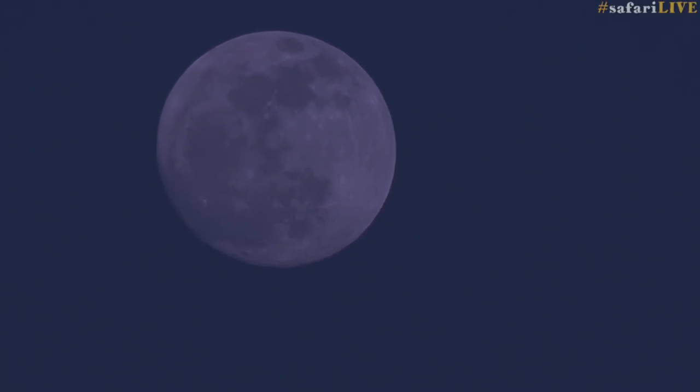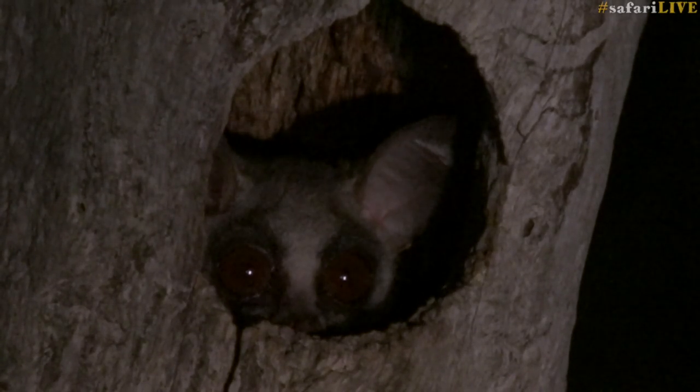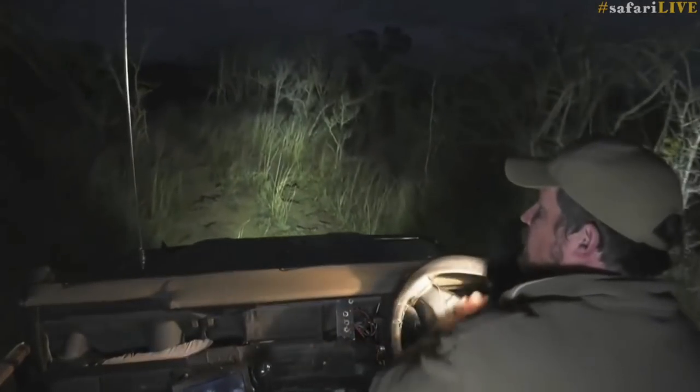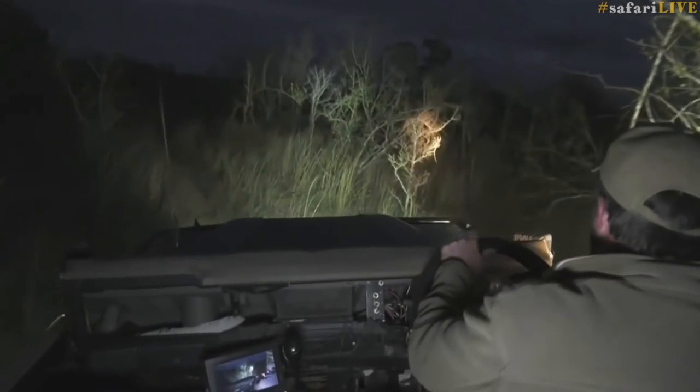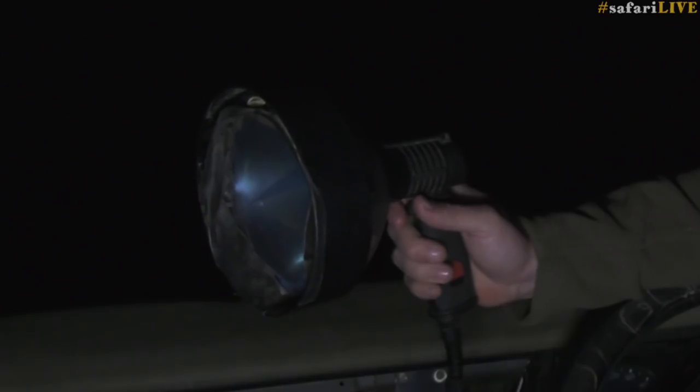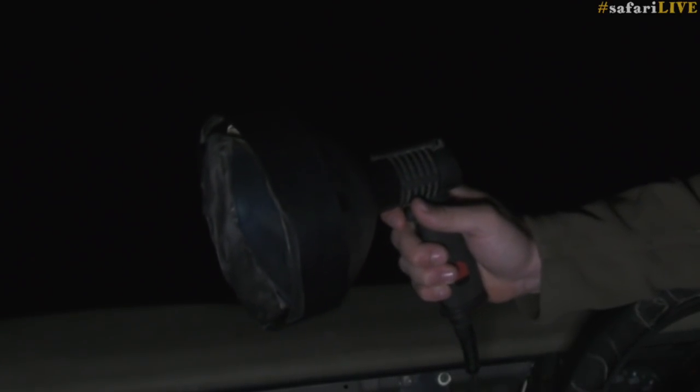As darkness descends we get our spotlight out and search for the creatures of the night. When we're driving around at night, unfortunately our eyes do not have the ability to see, so what we need is our trusty spotlight in order to be able to pick up all the eyes in the middle of the night.